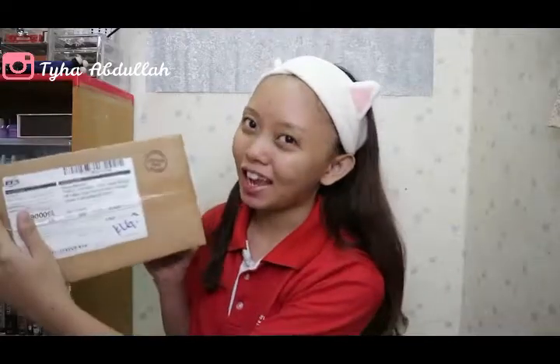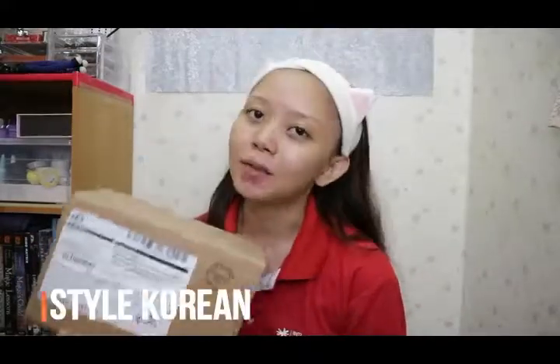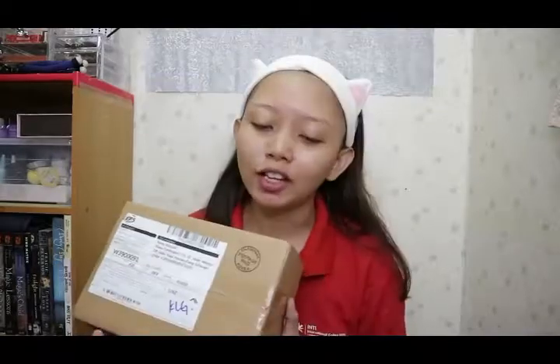Hi guys, welcome back to my channel. Right now I'm gonna do an unboxing video. Like if you saw my last video on my everyday haul, I stated that I bought something from Style Korean and it hadn't arrived yet, but it arrived today by the EFS carrier. Thank you Style Korean! It's almost midnight, like 11:45, but I have to do this video because I'm so excited to open this and I can't wait until tomorrow.